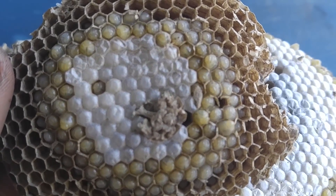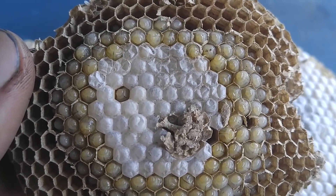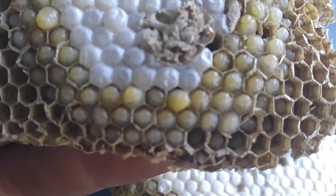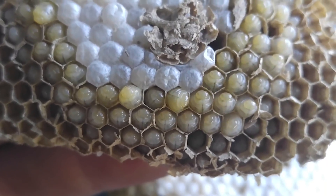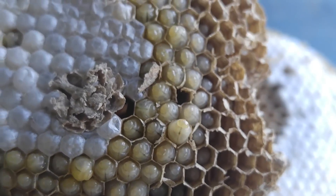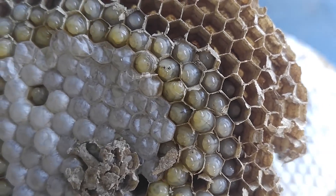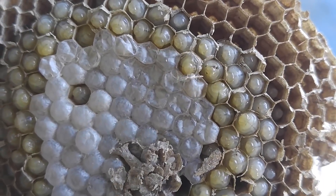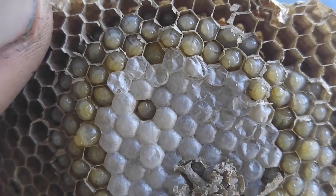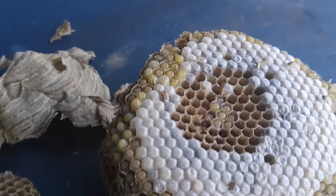You'd hear the chickens in the background — they knew that nest was coming to them. It's quite a bit of brood in there. Some nice close-up shots. That's Ginger — I know my girls. And all that white stuff, that's silk cap, and that's what the larva will weave before they go into their pupation stage, before turning into adults. So all that white stuff, that's what that is.